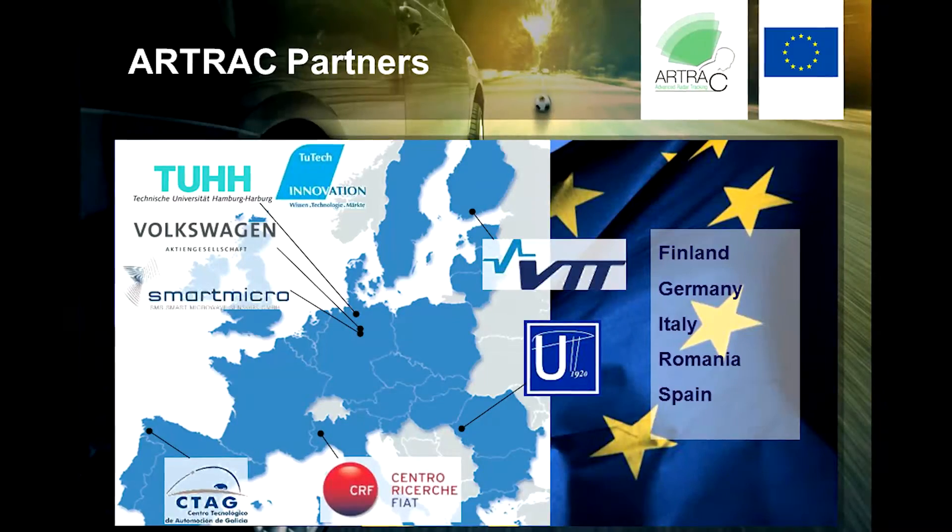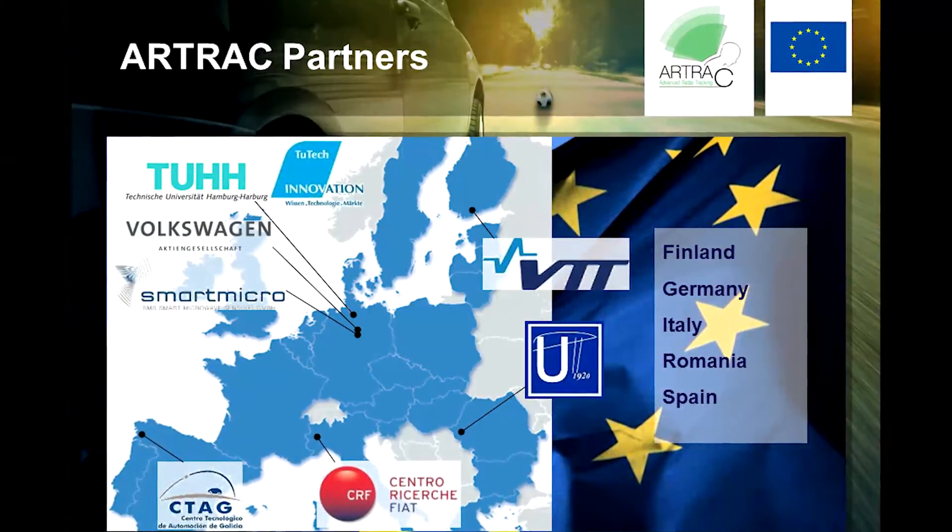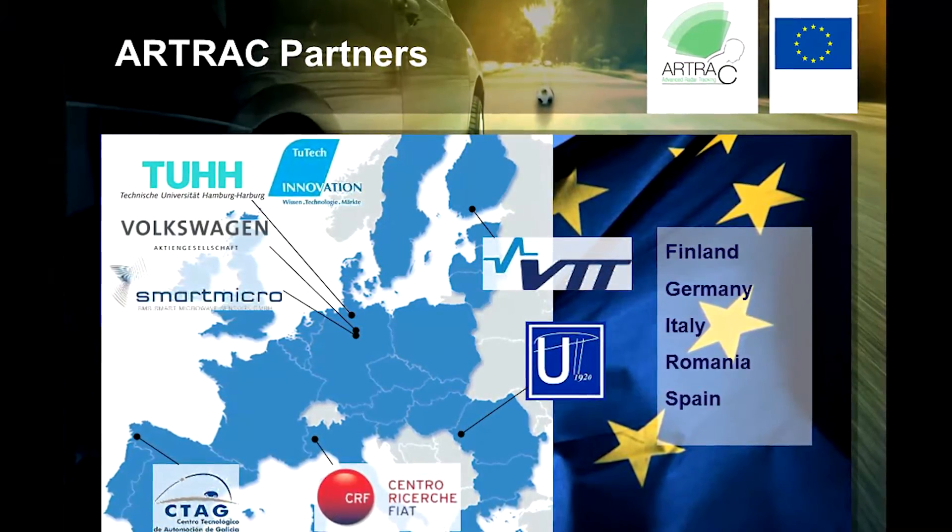We are eight partners in this project from five different countries: from Spain, from Finland, from Romania, from Italy, and from Germany. We have developed a very good partnership and cooperation within this project and came to good results. These European funded projects make Europe very strong in science and in technology.